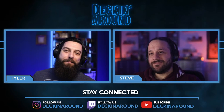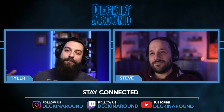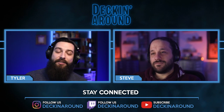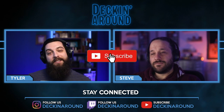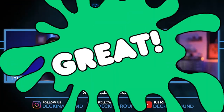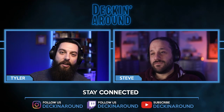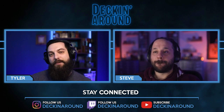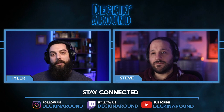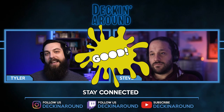Hey everybody and welcome to the new and improved Decking Around Kickstarter Edition. Today we're going to be taking a look at a handful of decks that we think are great decks, good decks, and decks that maybe just need a little bit of work — or a lot of work. A great deck comes out of the gate showing the information you need to feel comfortable backing: printer, reasonable price points, fulfillment, all that great stuff.